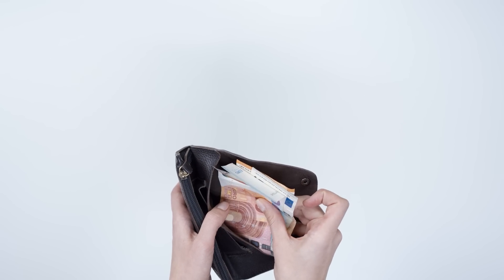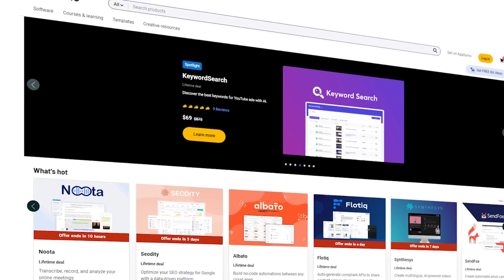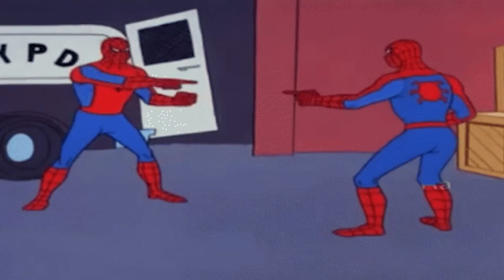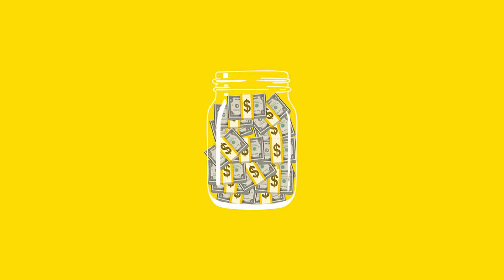AppSumo is great. We're on a personal mission to reduce our SaaS spending, so anytime we have the opportunity to sign up for a new software for a business, we always check AppSumo first. Because anytime anything's listed on AppSumo, a lot of times you're getting a nice lifetime deal — 90% off. You can sign up for life, and it just saves you so much money in the long run.